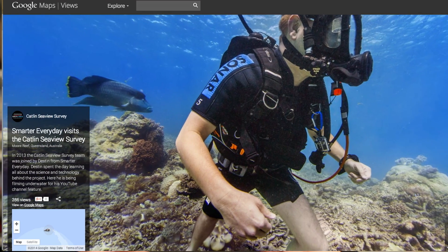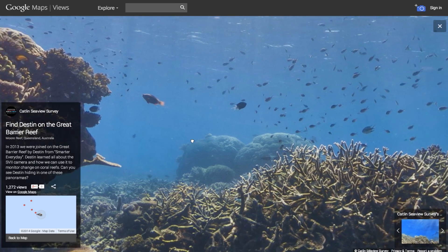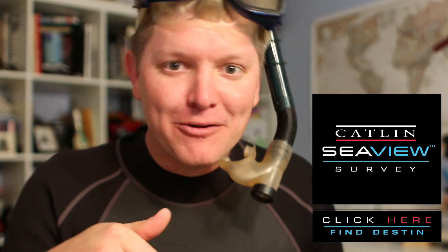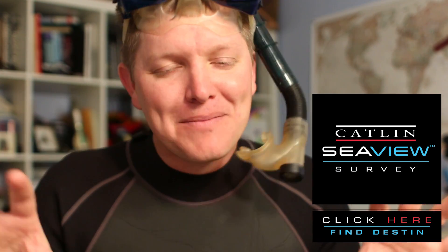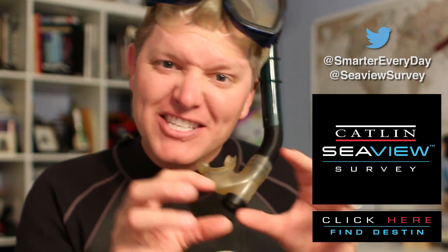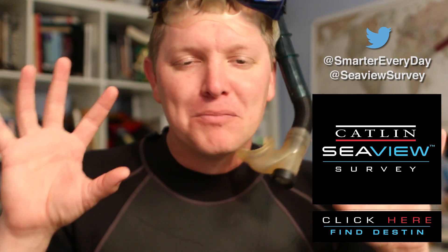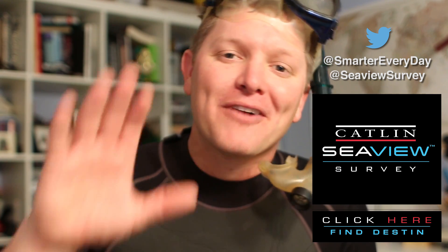So here's what I'd like to do. While we were doing the dive, I asked the surveyors if I could hide behind the Great Barrier Reef along the survey path, in hopes of convincing you to go try to find Destin in the 360-degree panoramic views on the Great Barrier Reef. If you're interested, you'll have to click the link in the video description and actually explore a little bit — you might have to go to different panoramas. If you find me, reach out to me and the Catlin Sea Survey on social media — Google+, Facebook, Twitter. Let us know that you found me and, more importantly, what you thought about the beauty of the Great Barrier Reef. I'm Destin. Thank you so much for doing this with me. You're getting smarter every day.